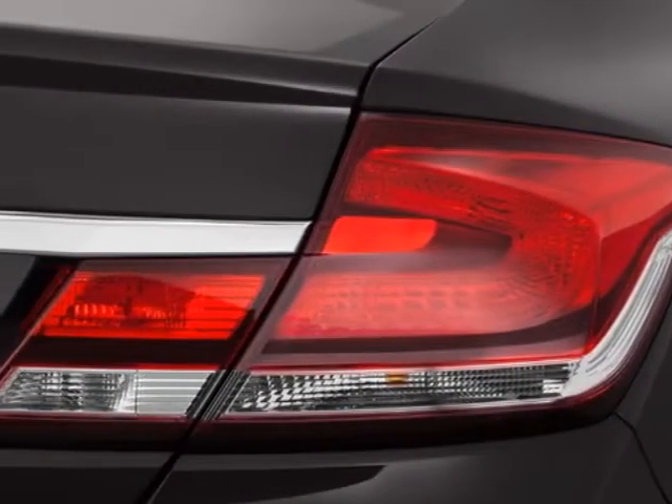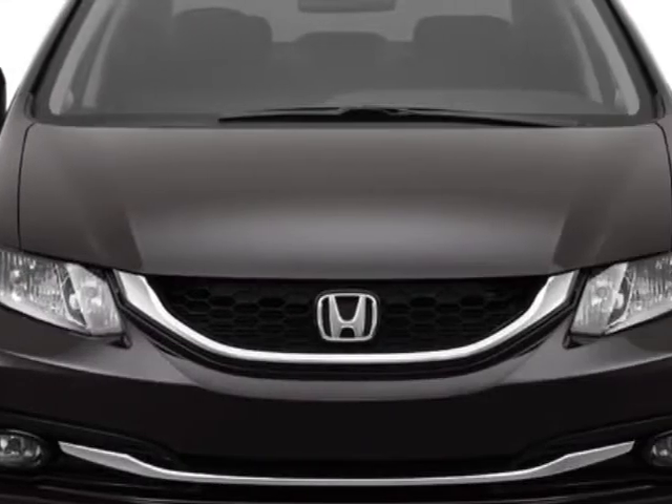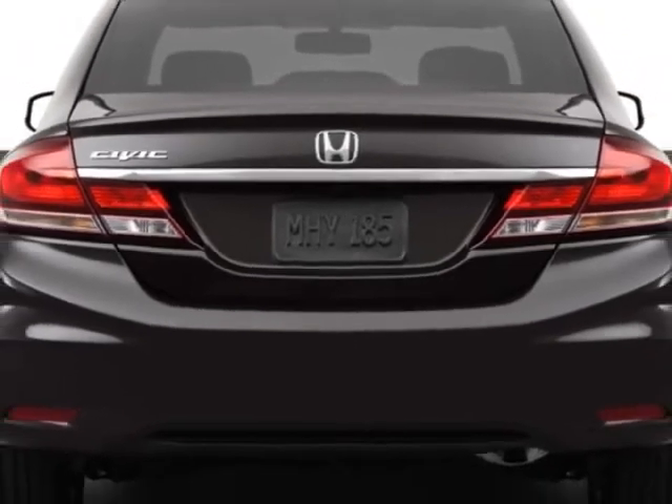This Civic Sedan boasts a 1.8 liter inline 4 engine and has a 5-speed automatic transmission. Additional options for this vehicle include power mirrors, steering wheel radio controls, phone, fog lights, and daytime running lights.